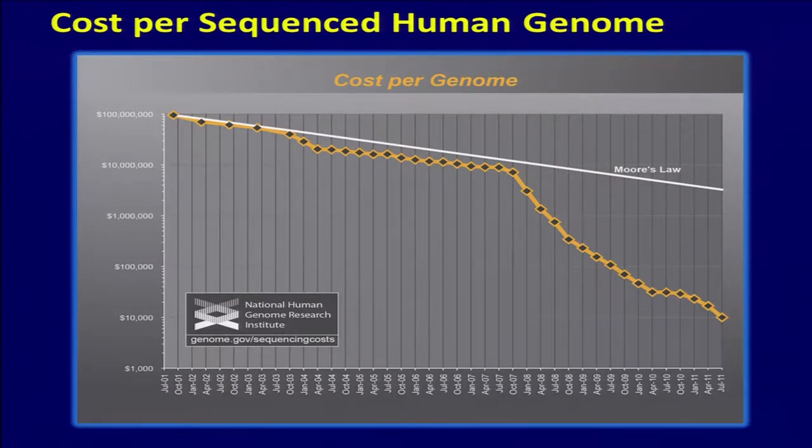We suddenly took a slope that was following Moore's Law and it plummeted. This graph ended two years ago, and now we've reached the point in cost where a whole exome is $1,000, and whole genomes can be purchased with a prescription from your doctor for $4,500 from Illumina.